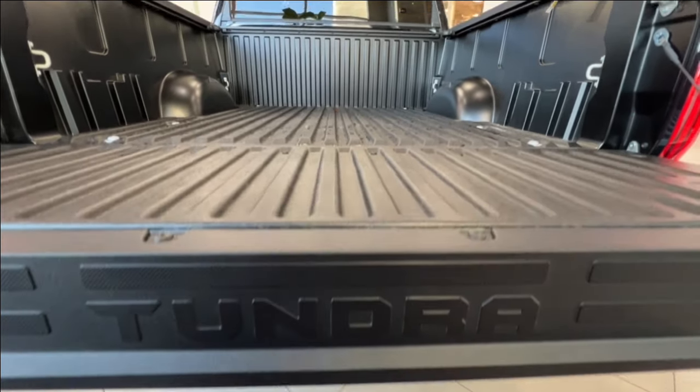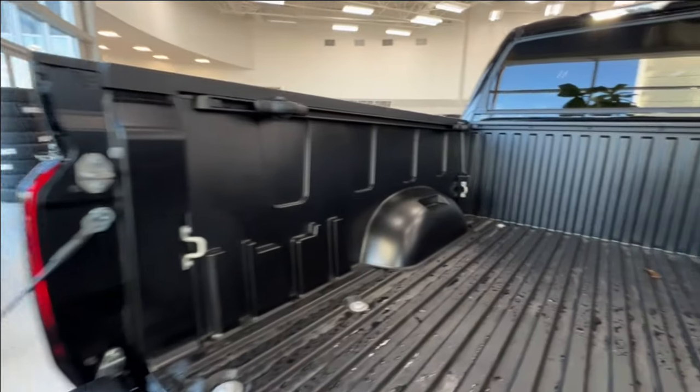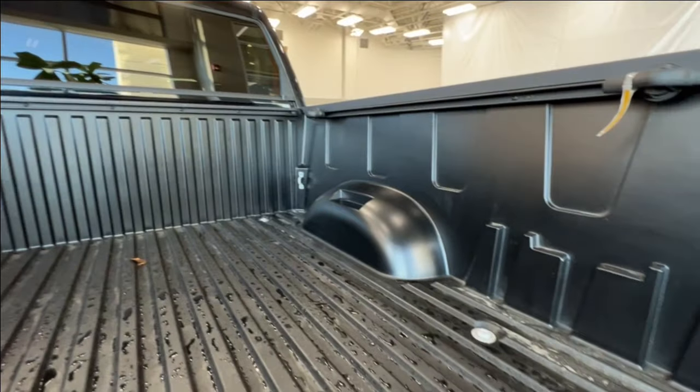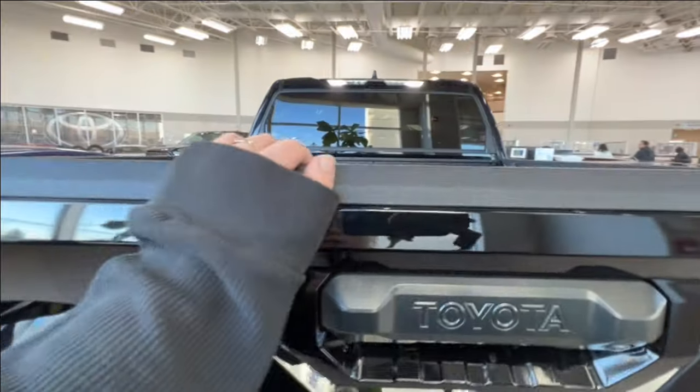We have the TRD logo on the bottom of the tailgate. We can take a quick look along the inside of the bed itself. To close it up, just reach down and bring up the tailgate as you normally would, to lock it back into place.